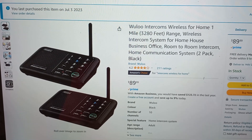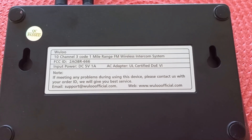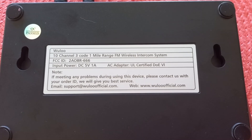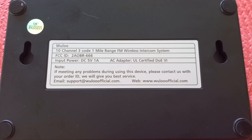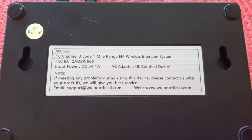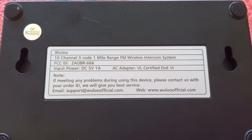Well, we're gonna dive into it right now. The first order of business: we're going to look at the nameplate on the bottom. It says ten channels, three code, one mile range, FM wireless intercom system. I wonder what frequency this thing is working on. We know it's FM, we know it has ten channels, and there's the FCC ID — this thing actually has FCC certification.